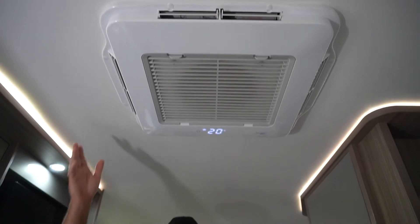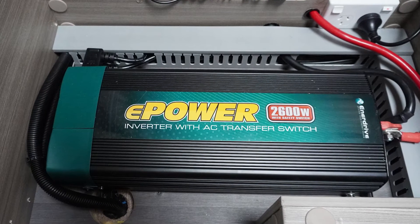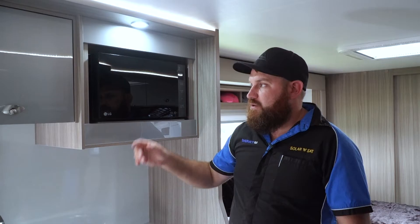The first thing you'll notice in this caravan is we're now running the air conditioner off their 2600 watt Enerdrive inverter. The system was designed so the customer can also run other 240 volt appliances like the microwave, kettle and toaster.